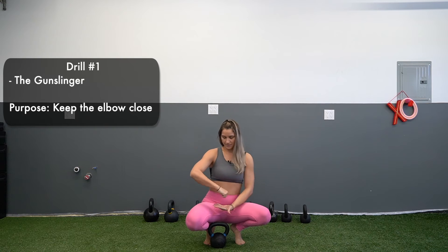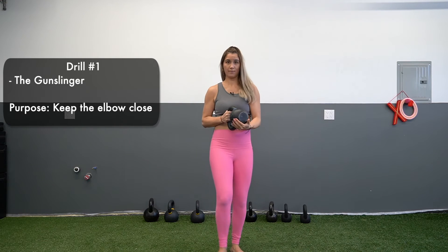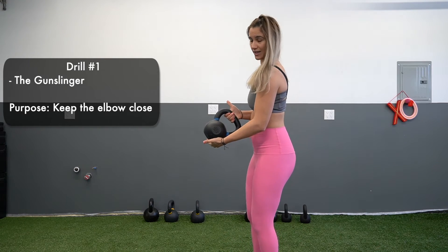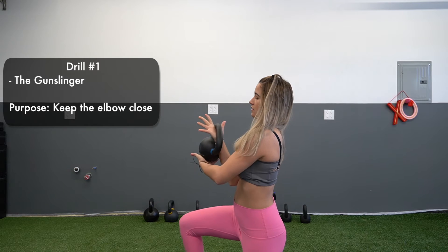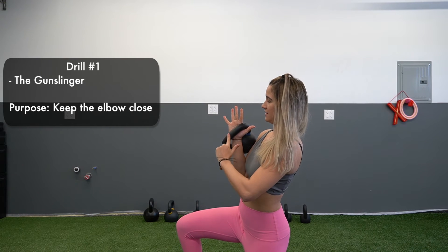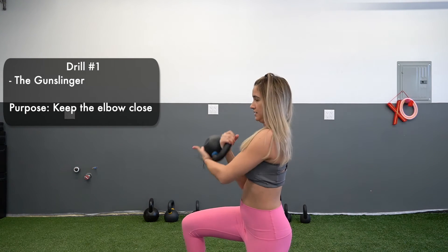The reason we do the gunslinger is to show you that during a kettlebell clean, you don't want your elbow to go up and over. A lot of people do this — even slightly — and the kettlebell smacks against your wrist. When we keep the elbow back, we allow a moment where the bell transfers from our fingertips into this diagonal position across the palm.